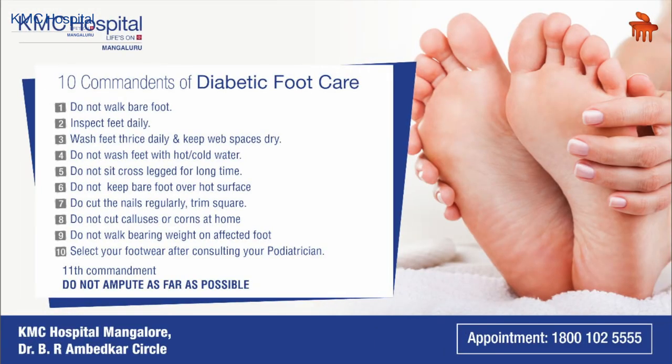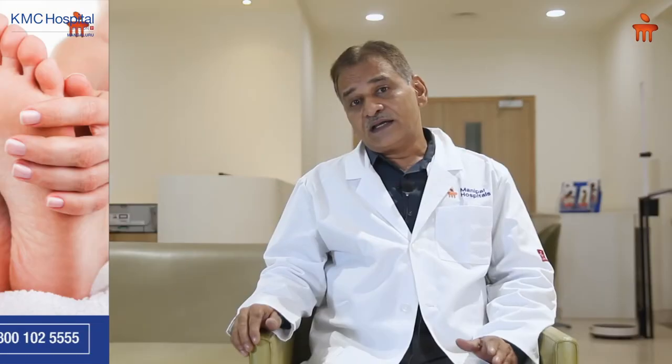So how do we manage this? There are 10 commandments of diabetic foot care. The most important: if you are a diabetic, you should always examine your foot every night before sleeping. Look for any injury. If any injury is there, treatment has to be started immediately.